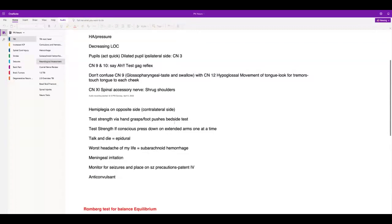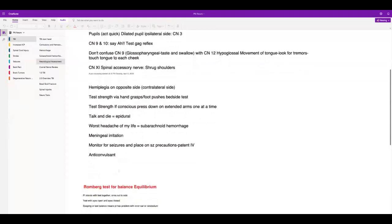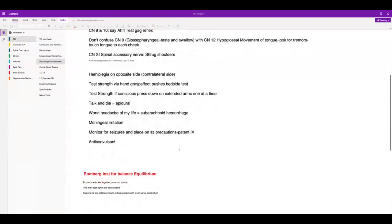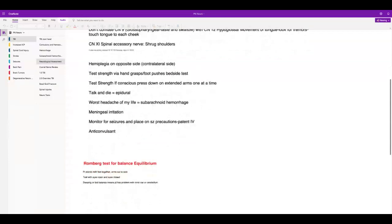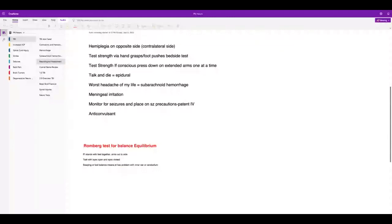We're going to talk about phenytoin, the anticonvulsant. You'll need to know seizure precautions and make sure patients have a patent IV — anybody at risk for seizures needs a patent IV. The Romberg test: have the patient stand with feet together, eyes open then closed. If they start to sway, that's a positive Romberg, meaning they have some type of problem in the cerebellum or inner ear.